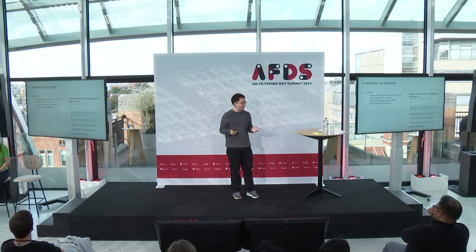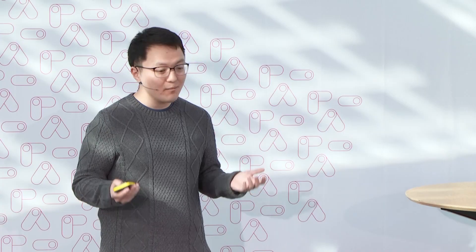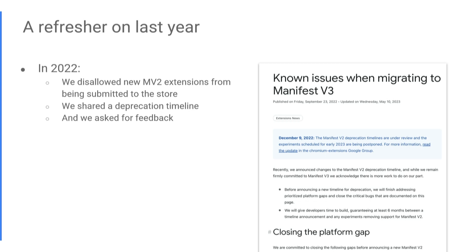I see a lot of familiar faces from last year. For anybody who is new, a quick refresher on what happened last year. Earlier today, Dimitri had shown a timeline and other stuff, so there's some context that's already been set with what we previously announced. In last year's presentation, we had already disallowed new Manifest V2 extensions from being submitted to the store, and we had shared a deprecation timeline — a series of dates.